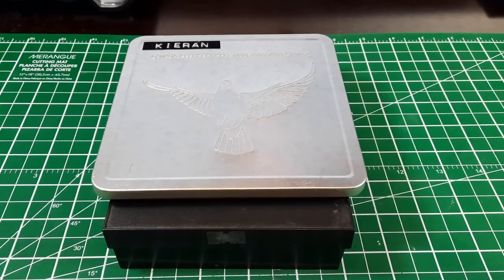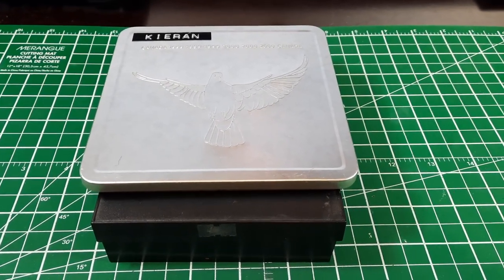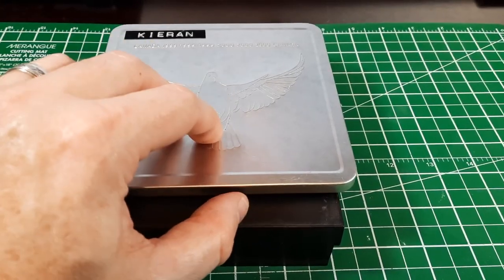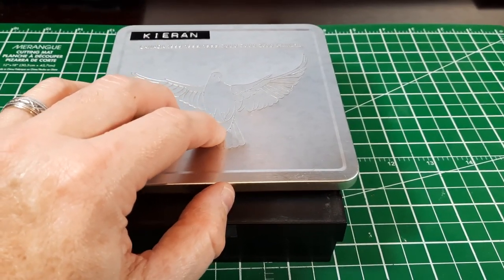Hi everybody, this is James with Cad Roll Hunter, and today we're going to do something completely different for my channel. We're going to go through a coin collection and see what we find.